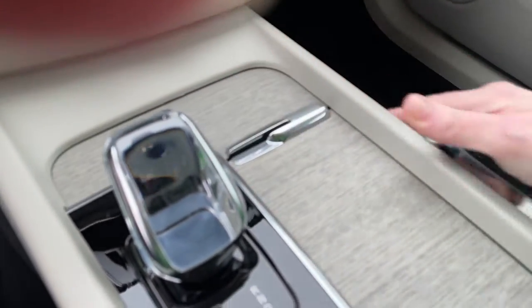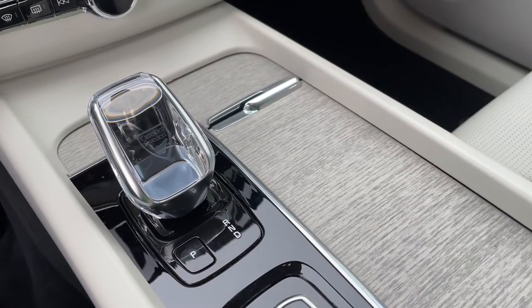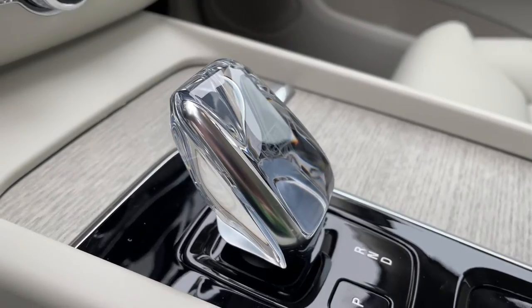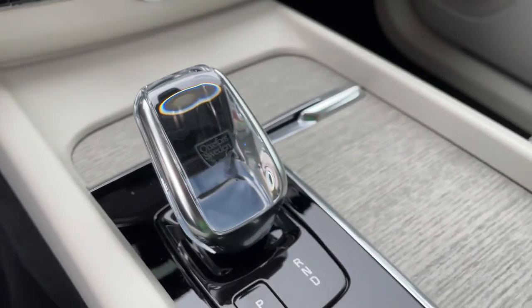This is real driftwood inlay — seems fitting to be at the beach. You get the crystal gear shifter with the Inscription trim level. It is gorgeous — just this really thick piece of crystal, and when the light cascades down from above at night, this whole area just glows. It's beautiful.